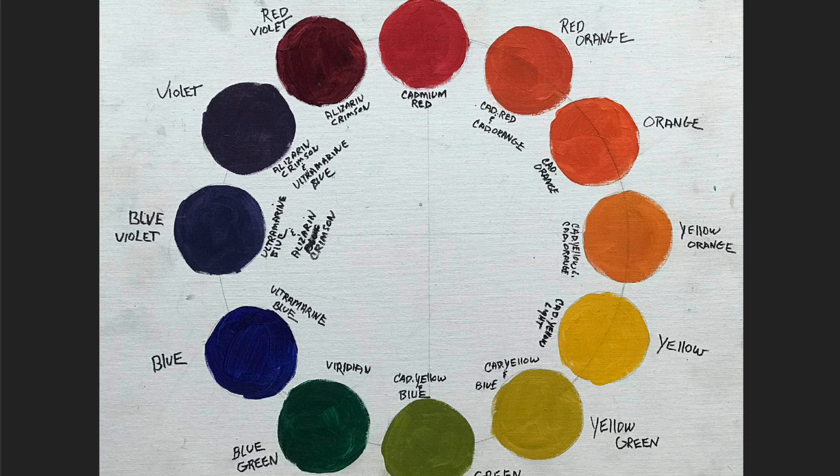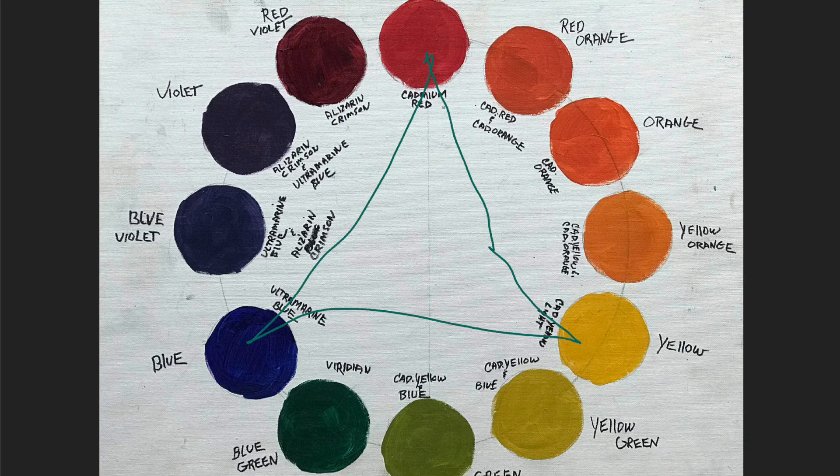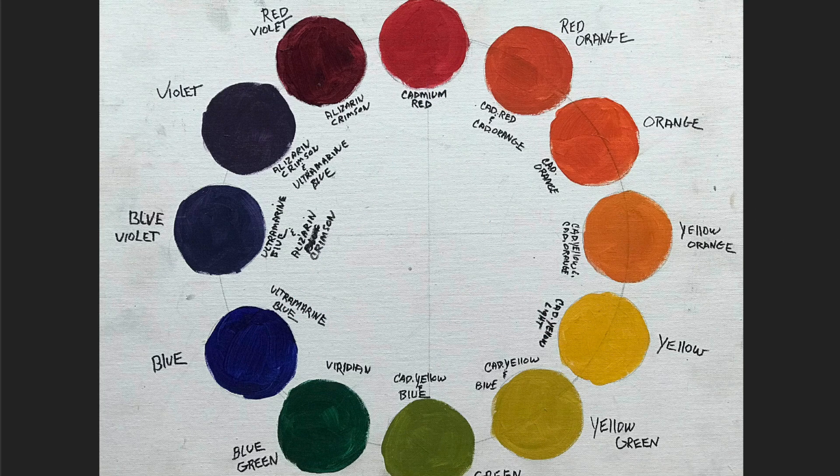Triadic is any three colors on the color wheel that are equally spaced apart. Red, yellow, and blue is a triadic color scheme — they are equally spaced apart, with three colors between each color, so that makes them equally spaced. That's a very safe color scheme. Red, yellow, blue, plus white — I can mix everything. I can copy every photograph exactly. Not that I want to, but when I start using different color schemes, suddenly the sky can't be blue because I may not have blue in my color scheme, or grass can't be green — I may not have green.